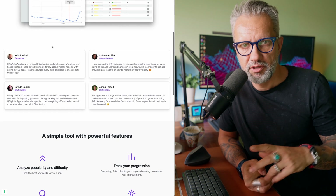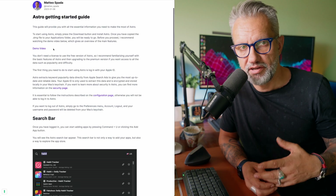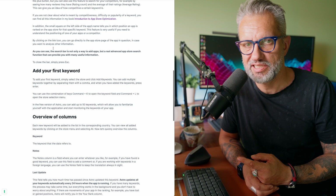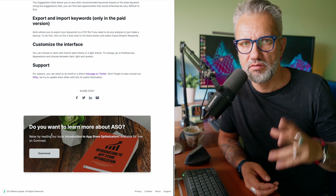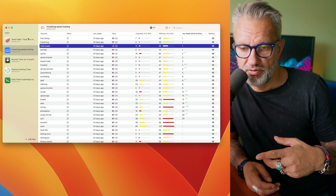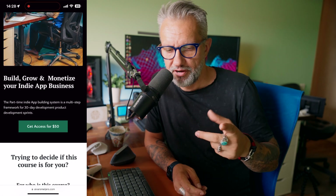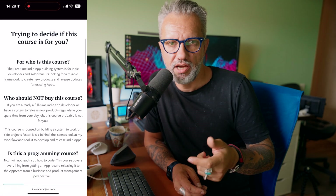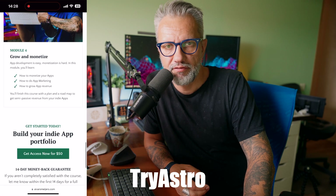Astro is an App Store Optimization tool for iOS developers, and its author is also an indie developer offering five one-year subscription licenses for you guys. You can download the Getting Started Guide and free version of the ASO Starter Kit on the TryAstro app website. I will also add five licenses of my indie app building course where I talk about this topic in more detail. If you want to participate in this giveaway, just write a comment with 'TryAstro' and I will pick five lucky winners.